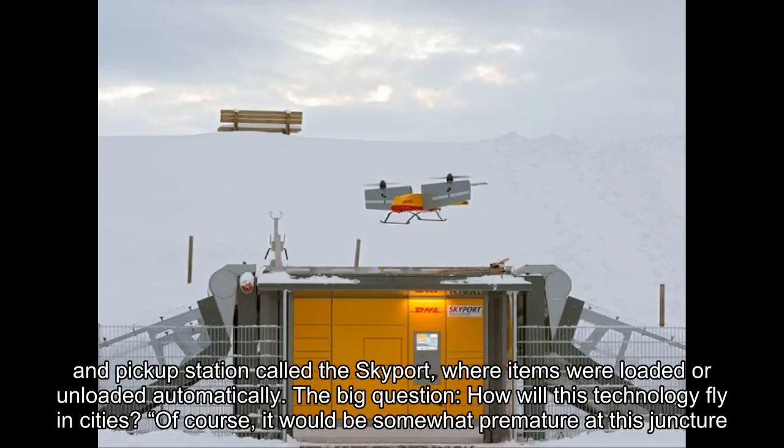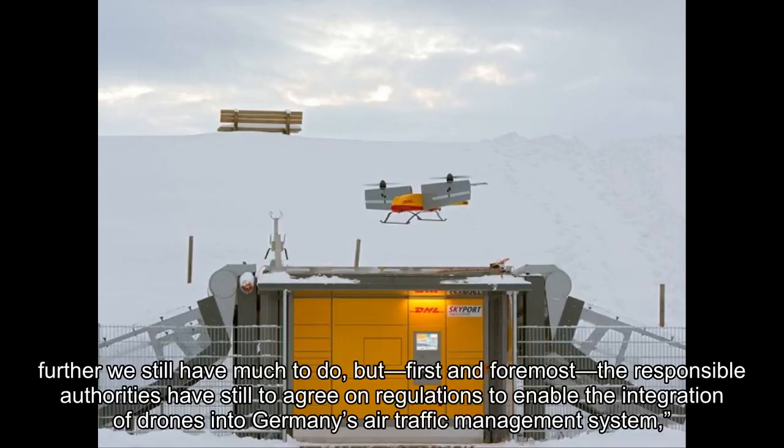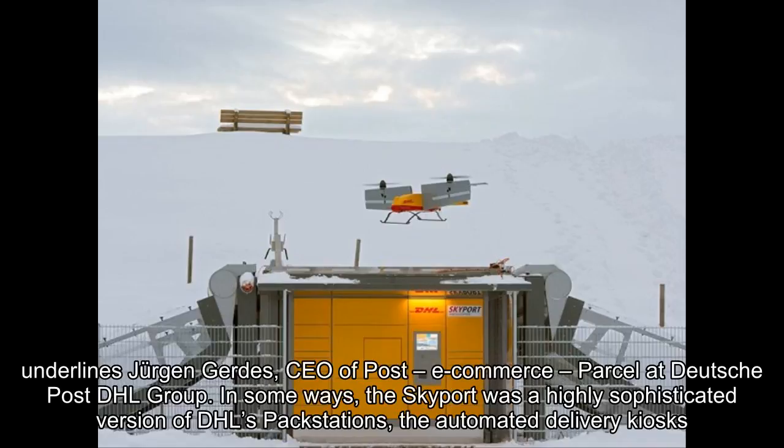The big question is: how will this technology fly in cities? It would be premature to attempt any definitive assessment as to the role that parcel copters or other types of transport drones might play in the logistics services of the future. When it comes to developing the technology further we still have much to do, but first and foremost the responsible authorities have still to agree on regulations to enable the integration of drones into Germany's air traffic management system, underlines Jürgen Gerdes, CEO of Post, eCommerce, Parcel at Deutsche Post DHL Group.